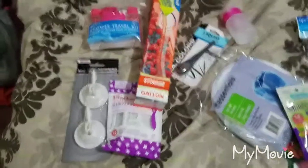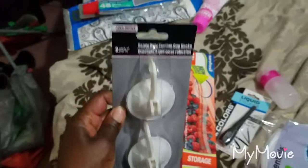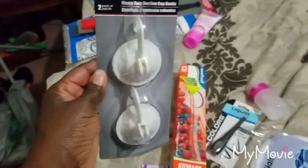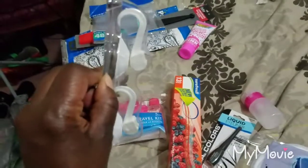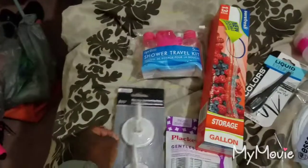So just going to get right into it. We have these suction hooks — you suction these to the wall and you can hang your shower puffs on them, or a wet bathing suit, or you can suction them to the bathroom door to hang up a robe or your shower caps.